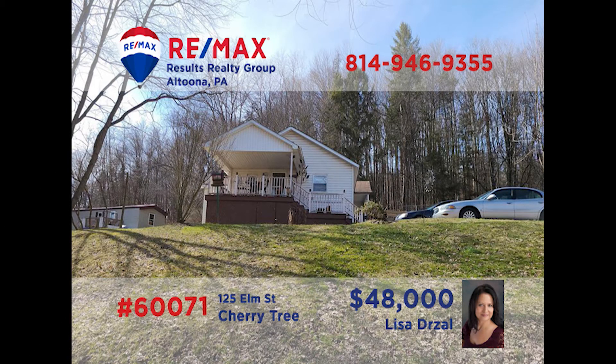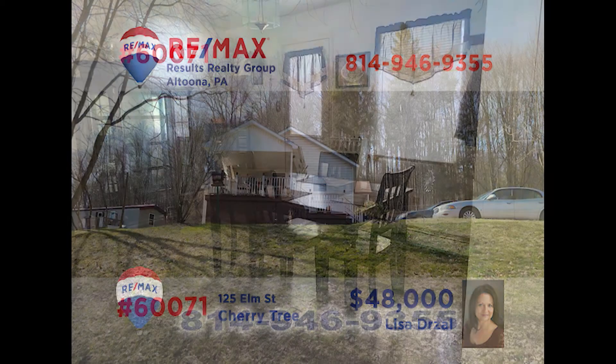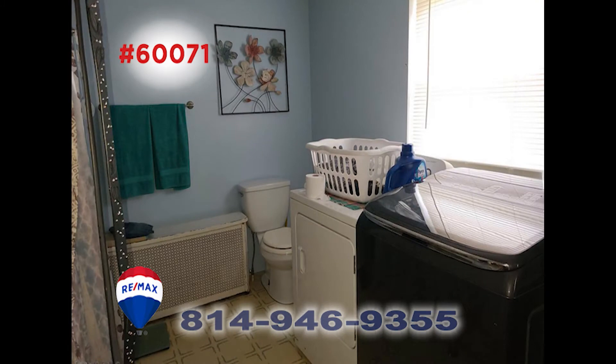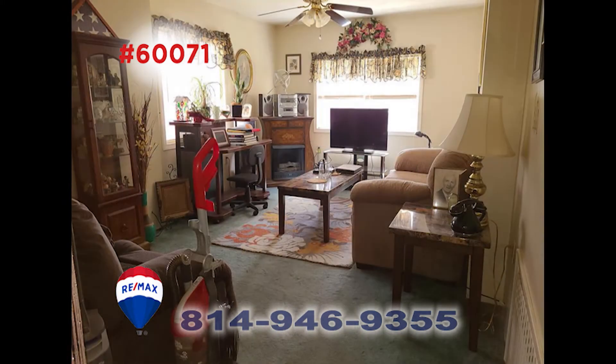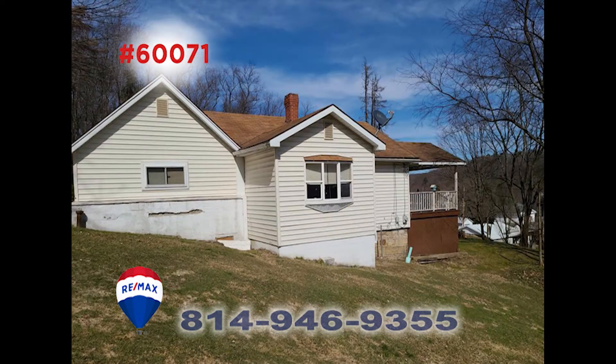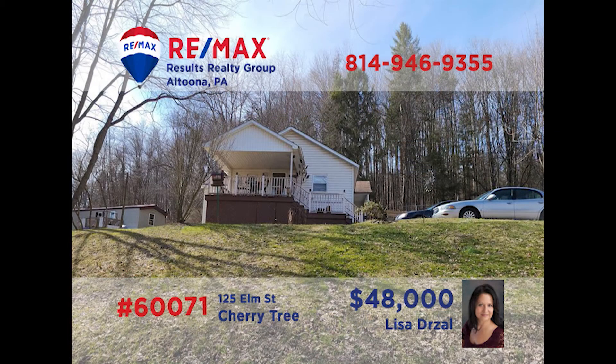Lisa Drossel says that you'll love this ranch home in Cherry Tree. There's a nice eat-in kitchen and formal dining room for more formal events. The laundry room is on the first floor for added convenience. The living room is a wonderful place to spend time with friends and family. This two-bedroom, one-bath home is situated on a very private, fenced-in lot and has plenty of parking. Lisa would love to show you all around. Call her today and schedule a showing.